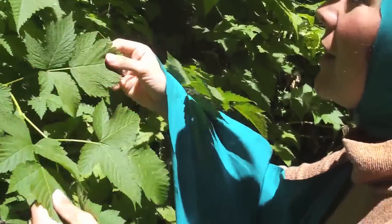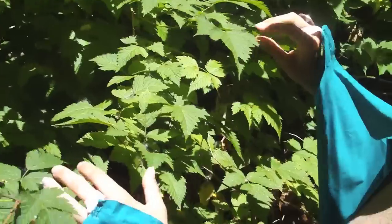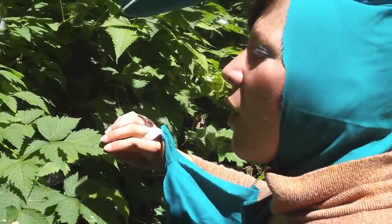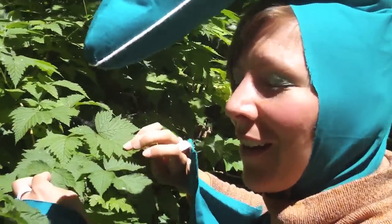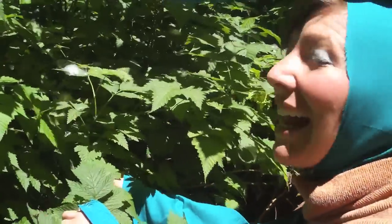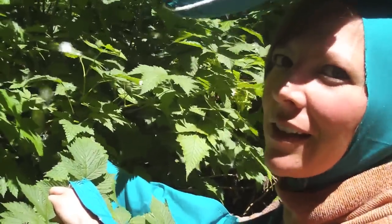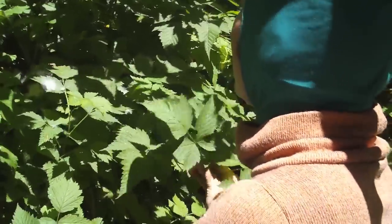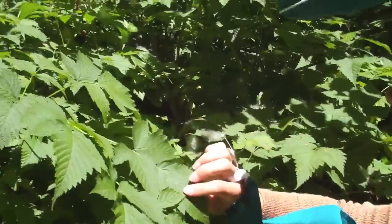Also, these shrubs produce light pink flowers in the springtime, and then an orange-colored berry that ripens also early spring that is the color of salmon eggs, hence Salmonberry! Here you go — it's my favorite shrub! It's Salmonberry!